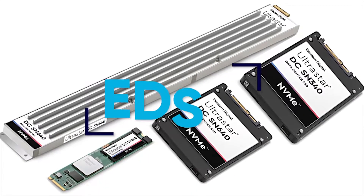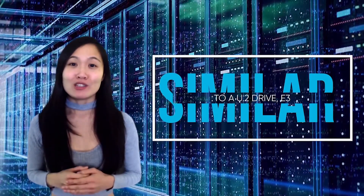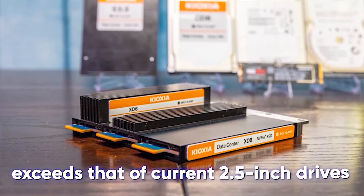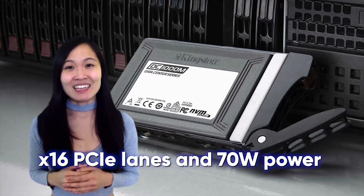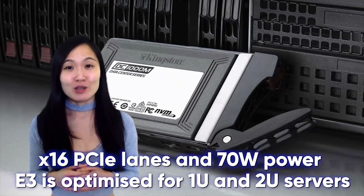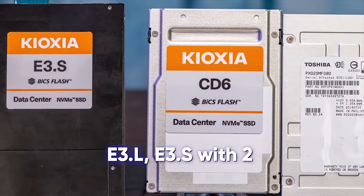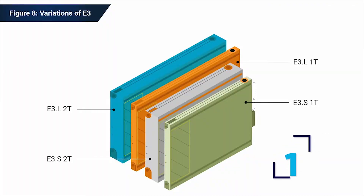Our final member of the EDSFF family is the E3 form factor. Dimensionally similar to a U.2 drive, E3 can be effortlessly transitioned into from current U.2 use cases. While similar looking, the performance ceiling far exceeds that of current 2.5-inch drives, allowing up to X16 PCIe lanes and 70W power. It is worth mentioning that the E3 is optimized for 1U and 2U servers, coming in four different types of form factors: E3.L and E3.S, with two width options for each — 1T being known as single width and 2T being recognized as double width.